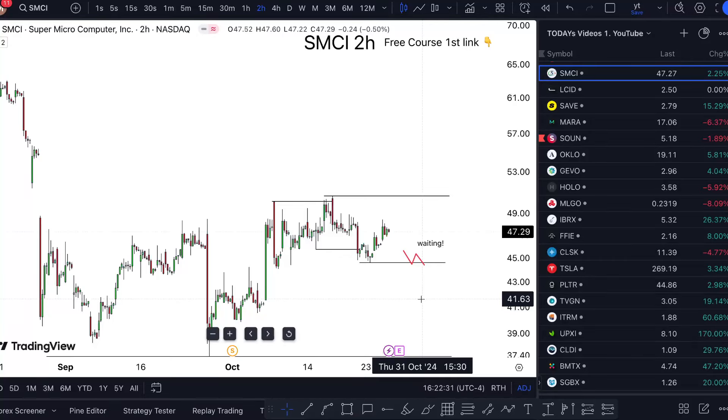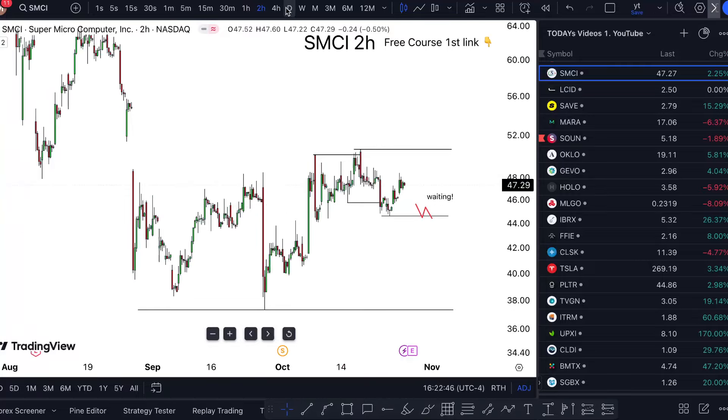This strategy has previously delivered thousands and thousands of correct predictions, which I've documented — all of them. It's all on my YouTube channel. Let's get right into it. So, Super Micro Computer stock is sitting in a sticky situation.